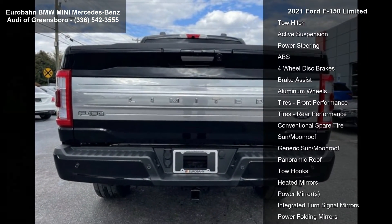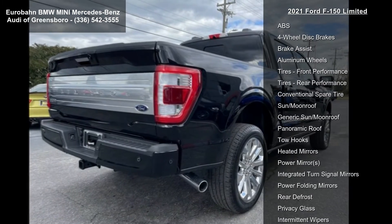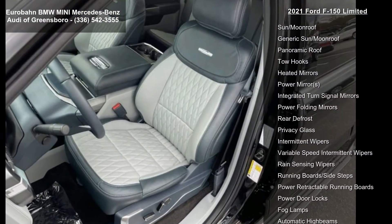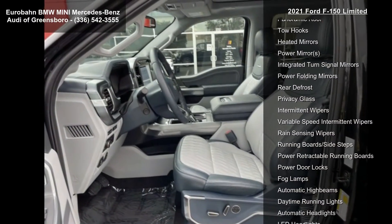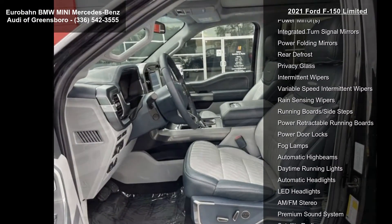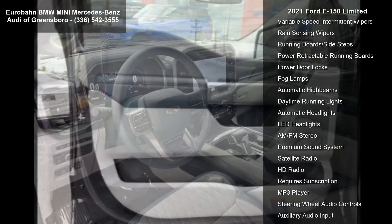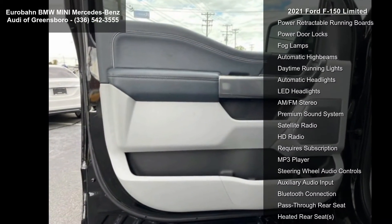This vehicle's top features include a 3.5L PowerBoost Full Hybrid V6 engine, lockable fold-flat storage, electronic locking with 3.73 axle ratio, turbocharged four-wheel drive, tow hitch, active suspension, power steering, ABS, four-wheel disc brakes, and brake assist.